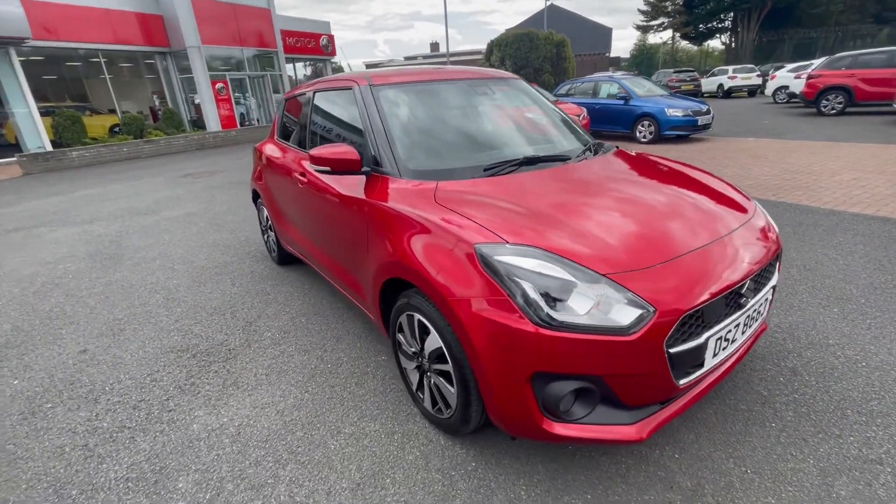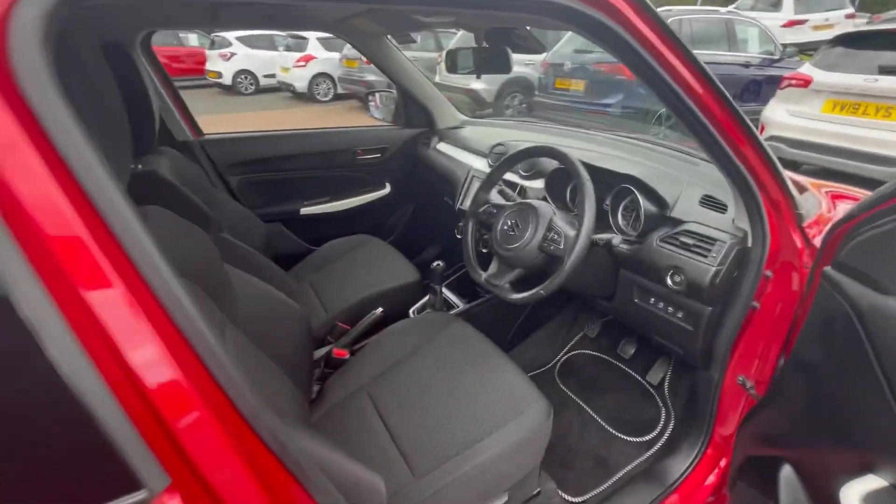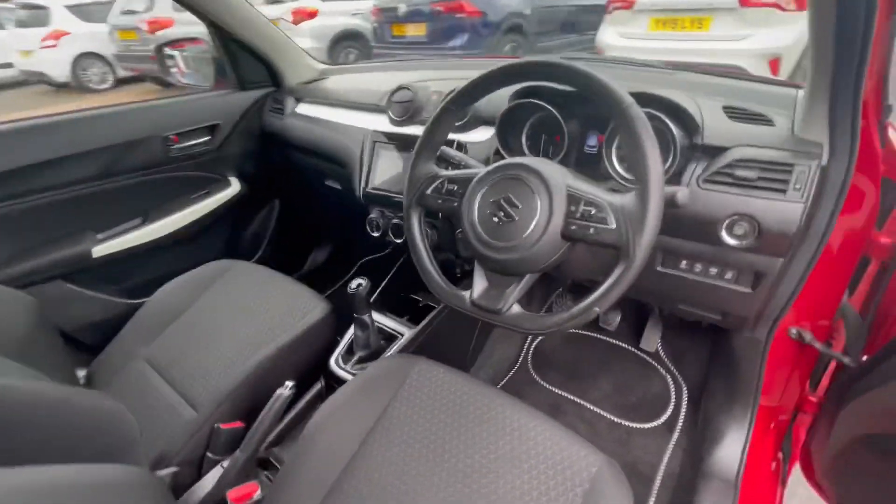It also comes with a reversing camera and satellite navigation system, and there's cruise control on this car too. If you need any more information, by all means give us a call on 02891 27201.